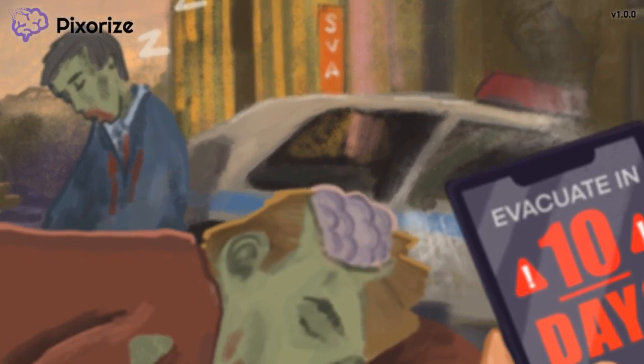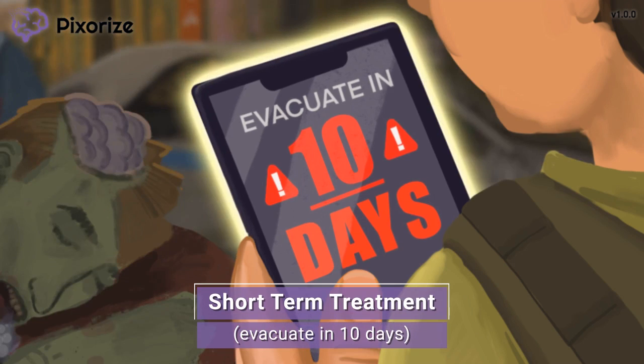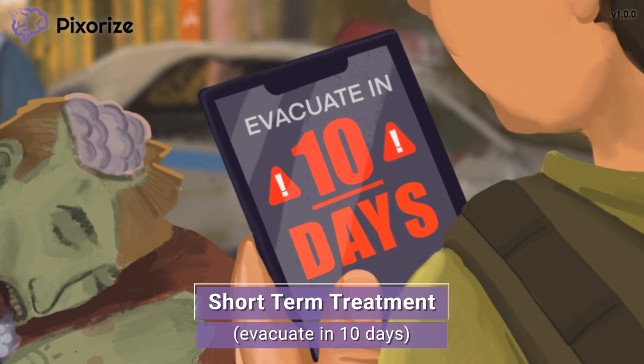Take a look at that alert on the man's cell phone. Looks like we have under 10 days to evacuate the city before these zombies wake up — that's not a very long time, so we better get moving. This 10-day countdown reminds me of how Zolpidem can only be used as a short-term treatment for insomnia, for less than 10 days, to be exact.